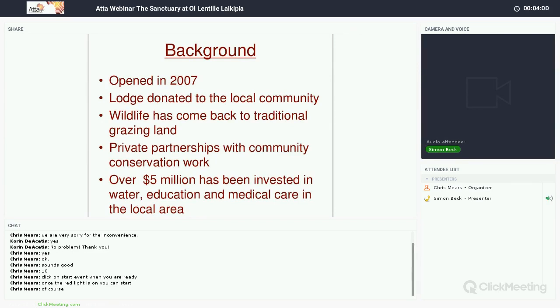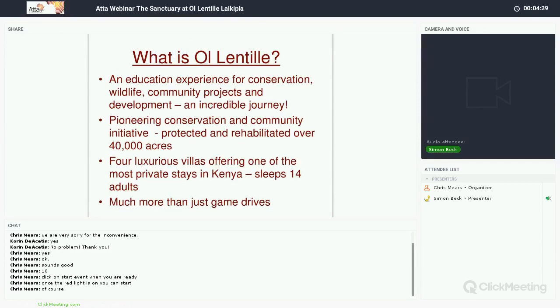It opened in 2007. John and Jill donated it to the community, they live on the property and manage it, and wildlife quickly came back to traditional grazing land. This is a great example of how private partnerships work with the community. This is all about giving back — the real core focus of what Olentili is about. They've raised $5 million, which has been invested into water, education, medical care, and hospitals. This is really tourism showing firsthand how it gives back.